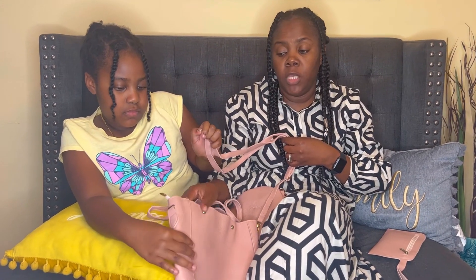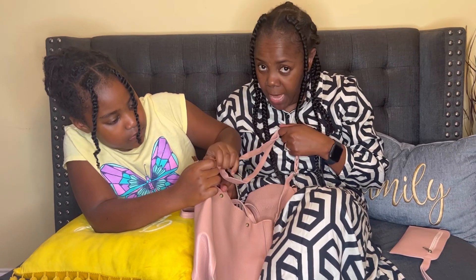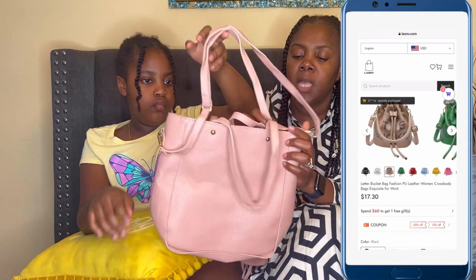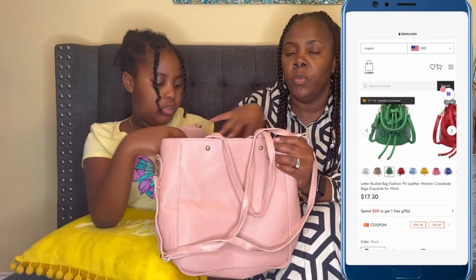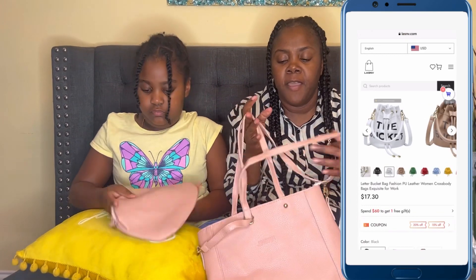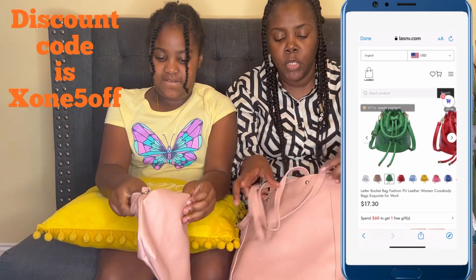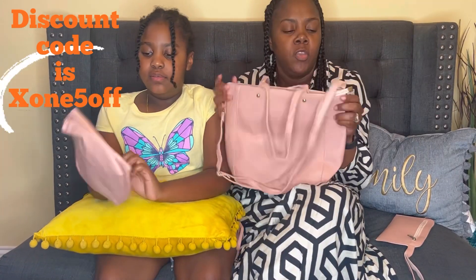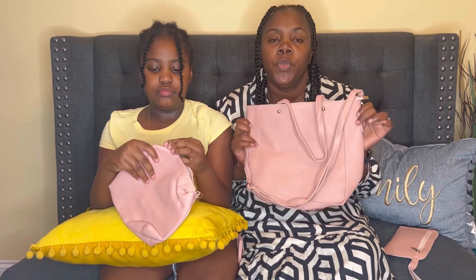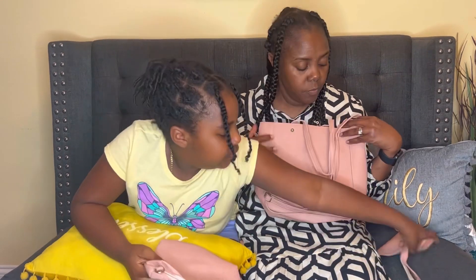If you don't want to use the top handle, you can always use the strap over here. They have some really cute bags over there — I even see them with tote bags. If you are interested in making a purchase from their website, which we're going to link down below and put on our screen, we do have a five percent discount code: 'Zone5off.'